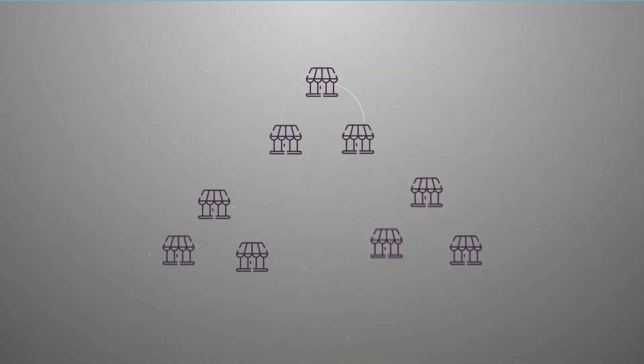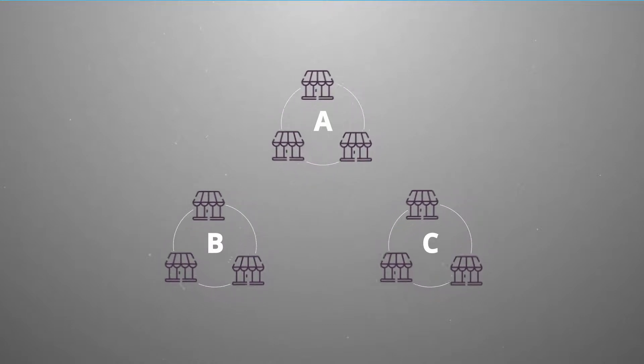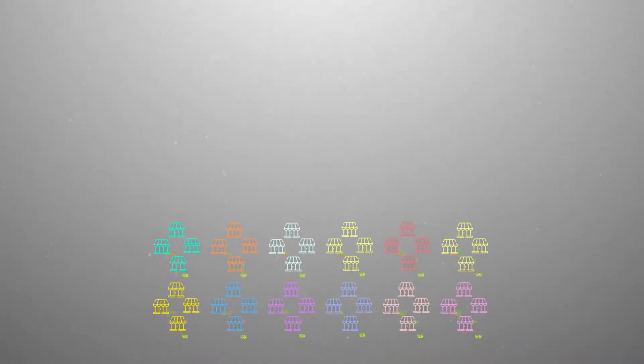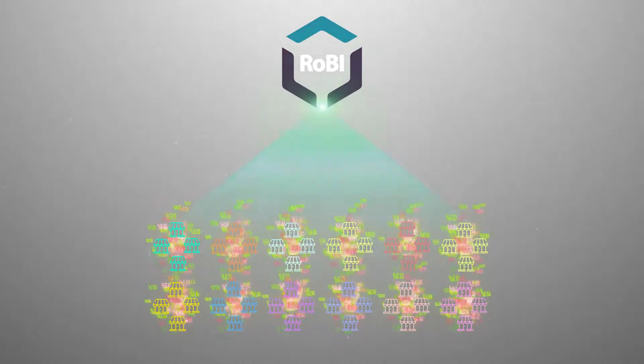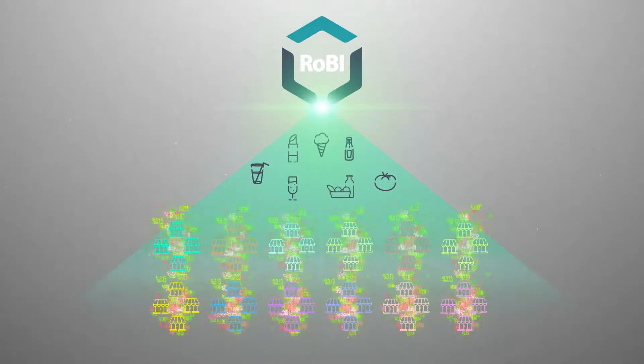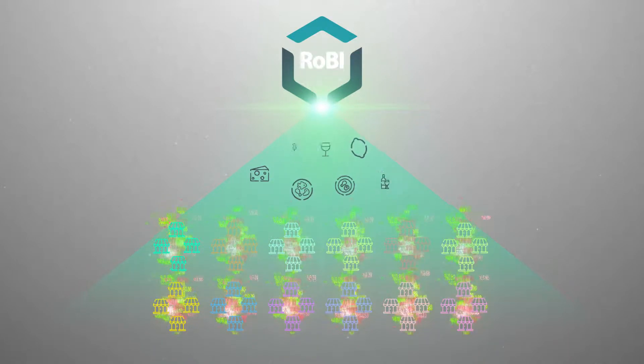Robi defines store clusters based on customer purchasing patterns and socio-demographic characteristics. Using those cluster definitions, Robi applies proven methodologies to analyze the entire range of products. Hundreds of store parameters and market benchmarks are taken into account.